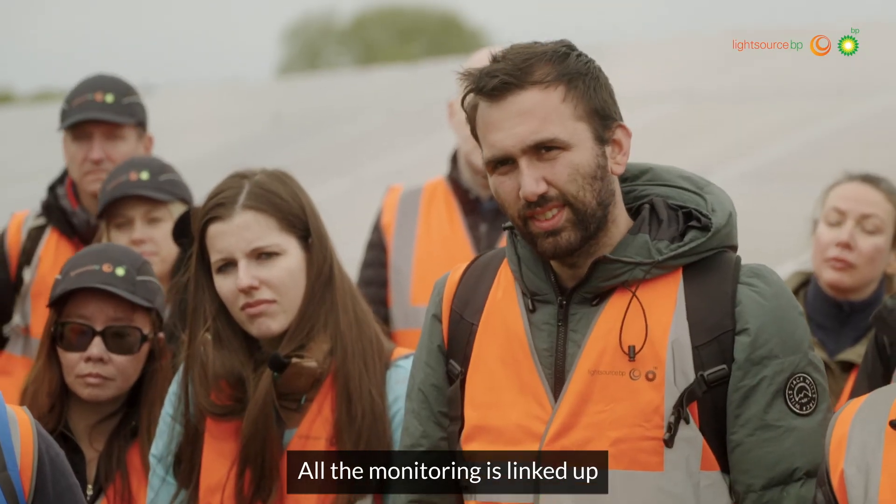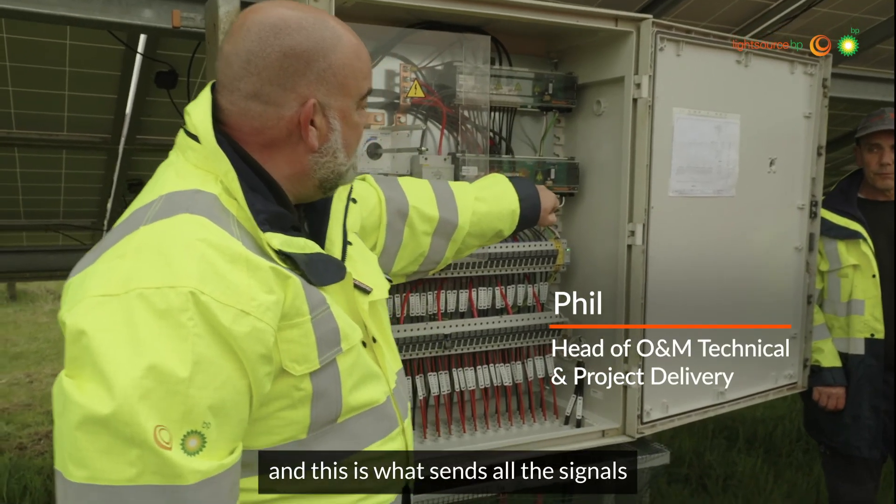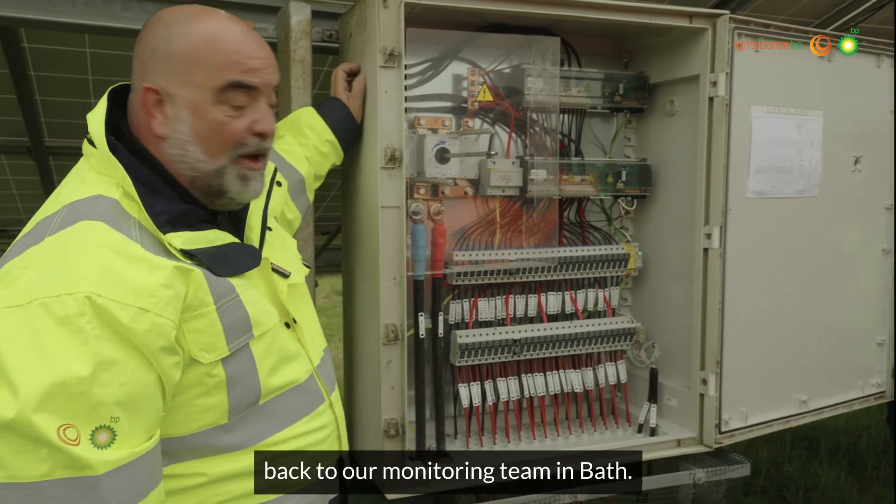All the monitoring is linked up through these Weidmuller devices here, and this is what sends all the signals back to our monitoring team in Bath.